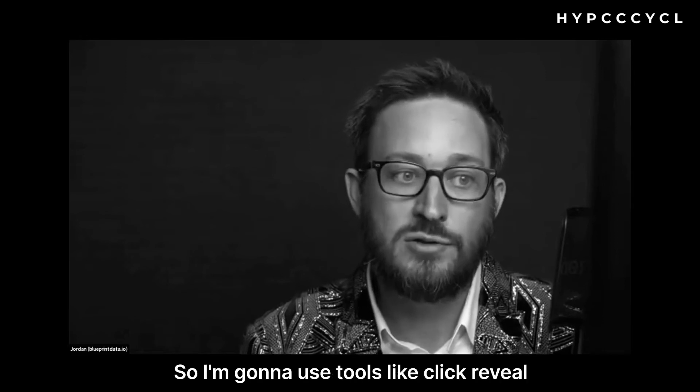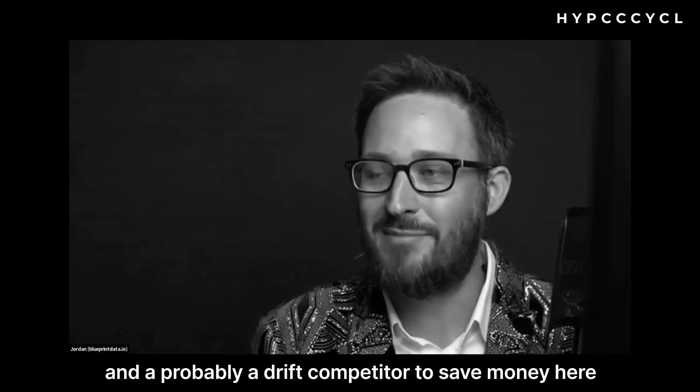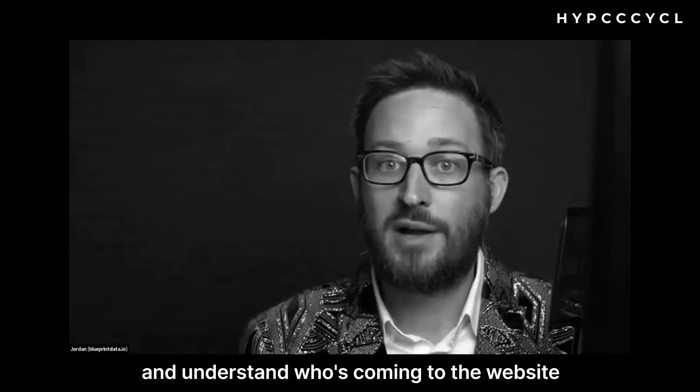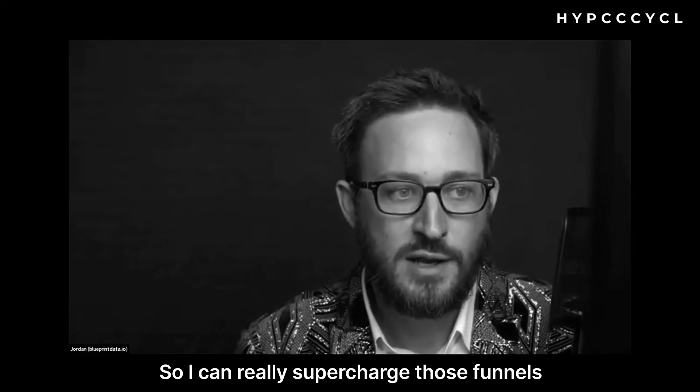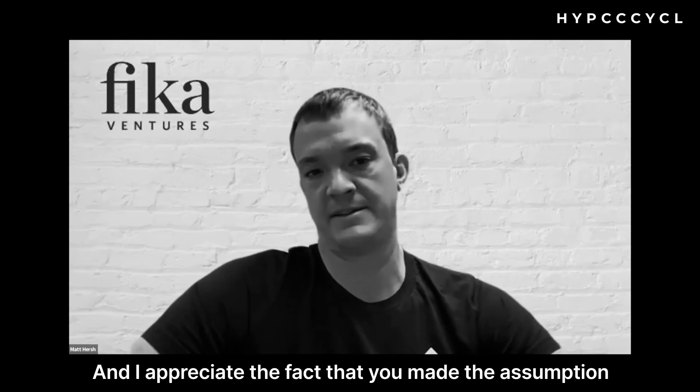If they have 50% organic, I want to lean into that and improve the funnel. I'm going to use tools like Clearbit Reveal and probably a Drift competitor to save money, so I can build targeted chatbots and understand who's coming to the website and really supercharge those inbound funnels.